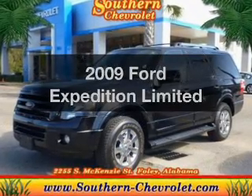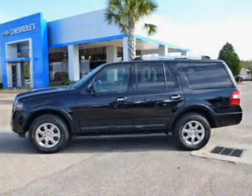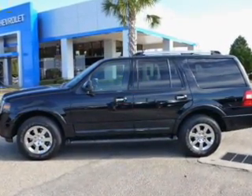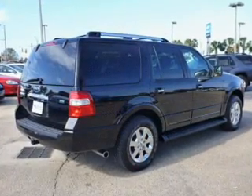Check out this 2009 Ford Expedition. If you're looking for a first-rate auto, this one could be yours today. The powertrain includes rear-wheel drive with a powerful 8-cylinder engine driven by a 6-speed automatic transmission.